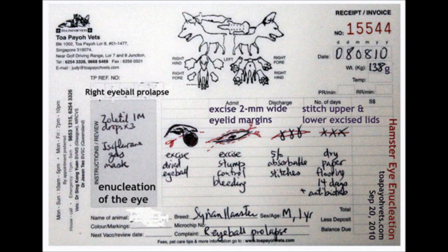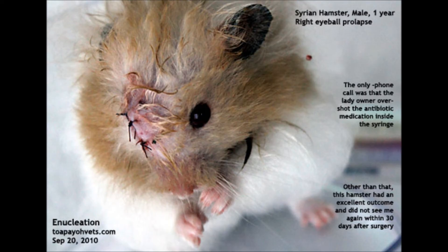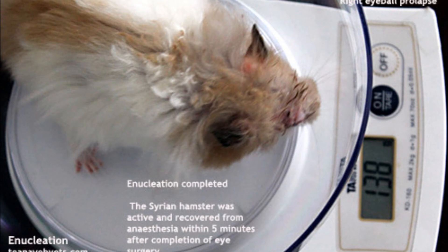The correct dosage of injectable anesthesia and top-up gas are important to achieve a successful outcome. The young lady owner was very happy to see her hamster alive and well after anesthesia. The only issue was that the owner accidentally overdrew the antibiotic medication into the syringe. Other than that, the hamster had an excellent outcome and did not return within 30 days after surgery. The Syrian hamster recovered from anesthesia within 5 minutes after completion of the eye surgery.